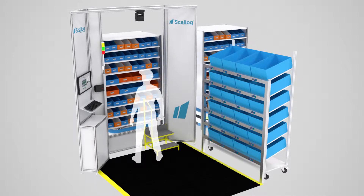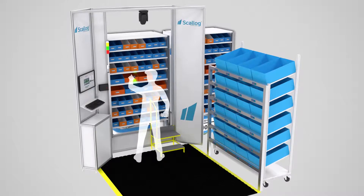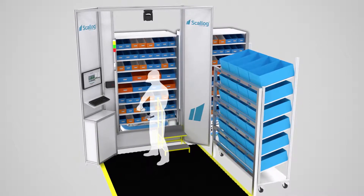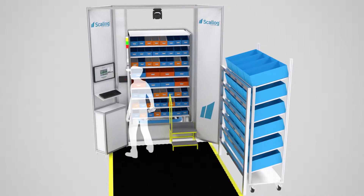When a shelf arrives, the ScaleLog interface guides the operator through his tasks. A spot-to-light system points out the product to be picked, the screen tells the operator how many are required, and a light indicator on the order rack indicates the container in which the product should be placed. The operator validates the deposit and moves on to the next product.